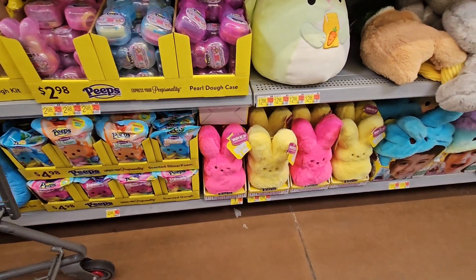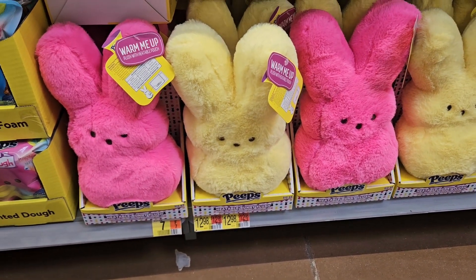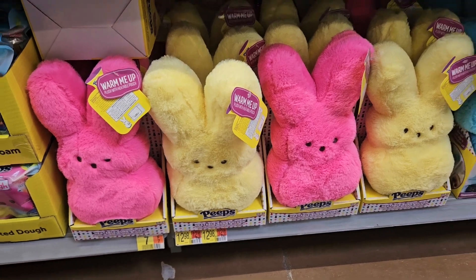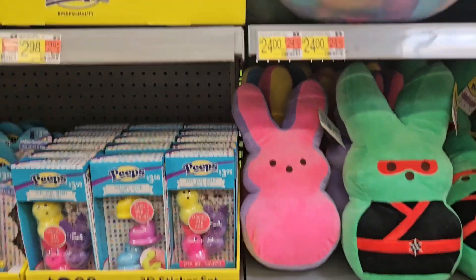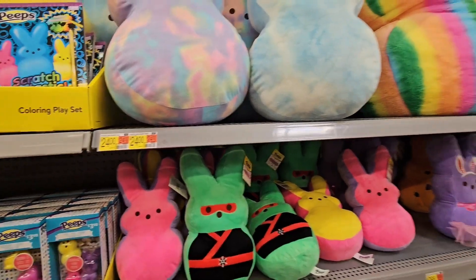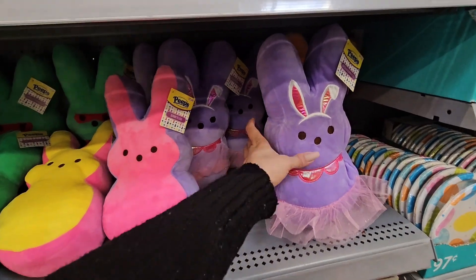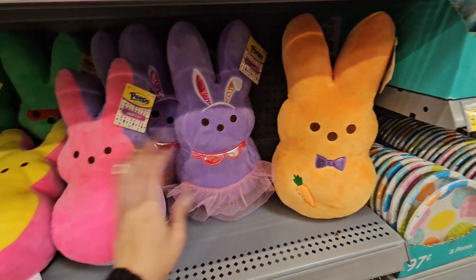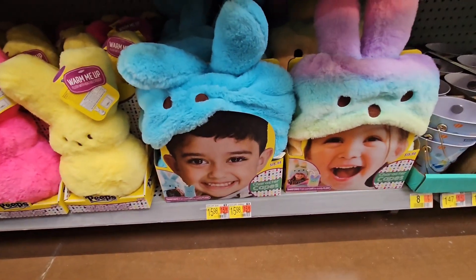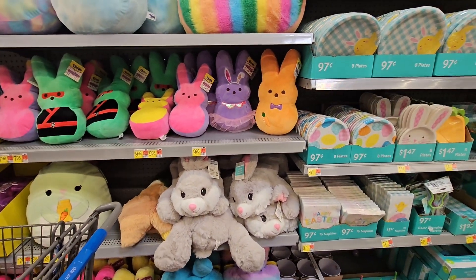They have the big plushies down here — the extra soft ones that are also heating plushies. If you have a kid with a tummy ache, those are great; even animals love them. Then there are scratch books, and the giant Peeps up here — this size is 24 inches, and then the huge ones which I believe are 35 inches. They're massive but adorable. They have a ninja one, and capes with hoods for the kids — super cute.